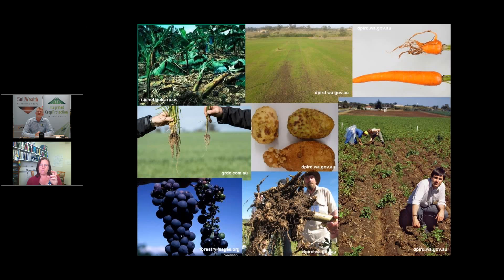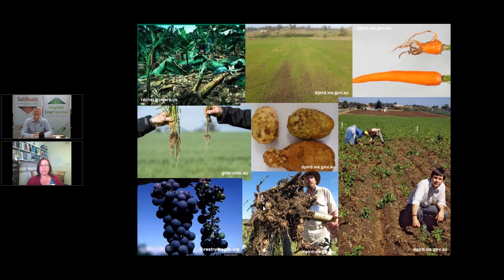Examples of affected crops include a turf farm with sting nematode, a banana plantation with burrowing nematode, root lesion in oats, dagger nematode in grapevines, and several root knot nematode species — Meloidogyne fallax, M. hapla, and M. javanica — impacting different crops. You can clearly see the characteristic severe knotting of root systems associated with root knot infection.